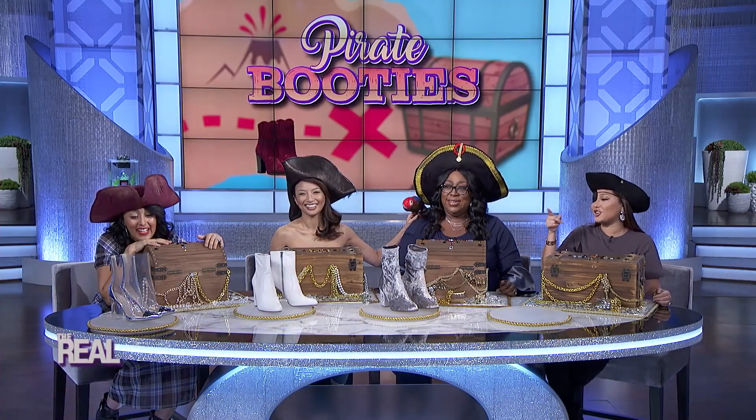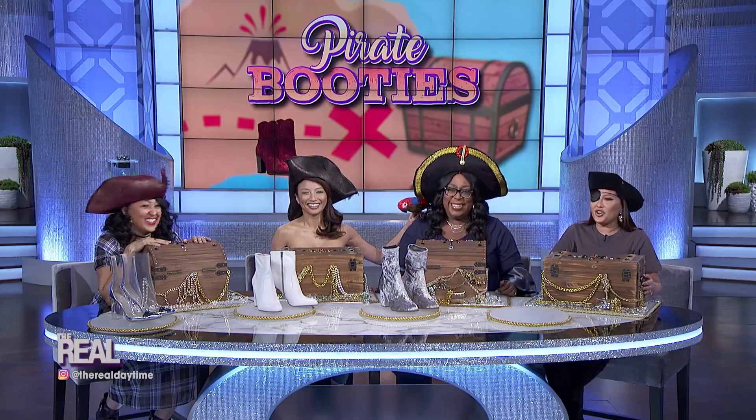My God, those are super high. My God. Are you kidding me? My God, you can't beat that price.